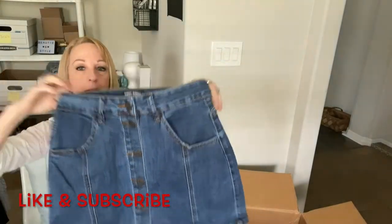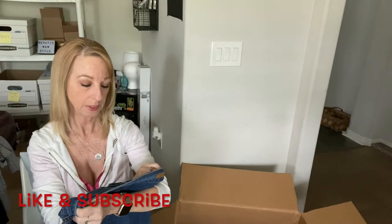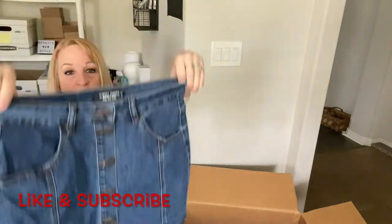I'm willing to try: another denim skirt, similar to what I got in the last box. This is Almost Famous, size 7, high-rise skirt. It's going to be in pretty good shape.